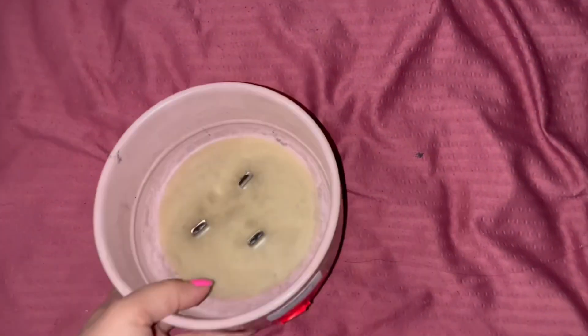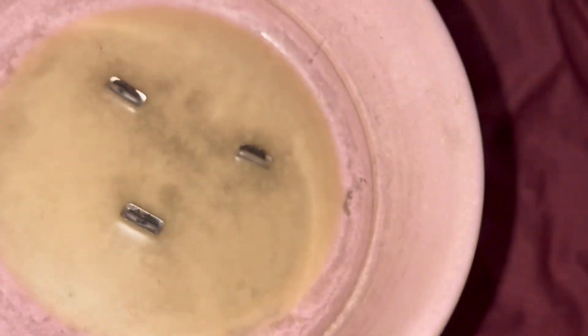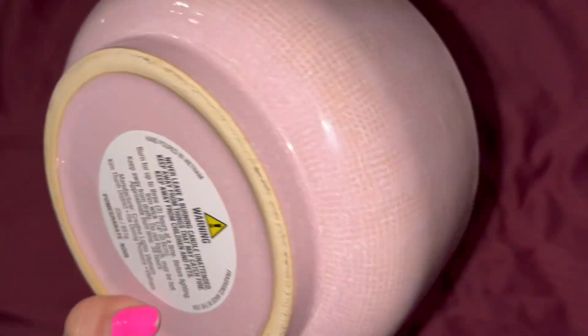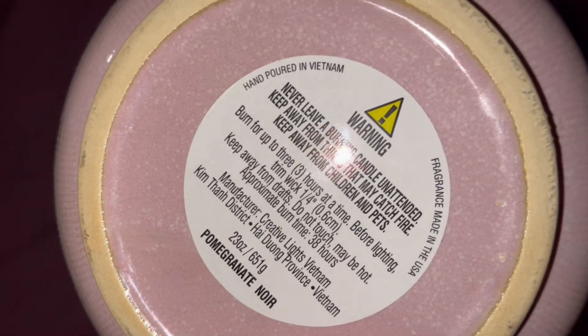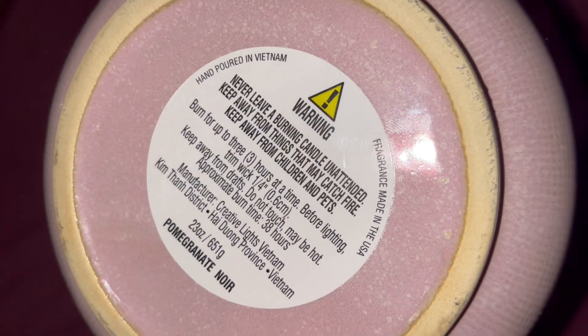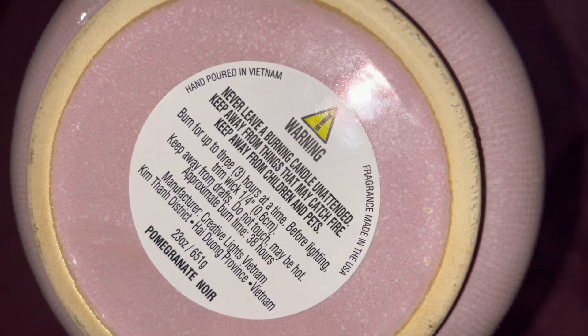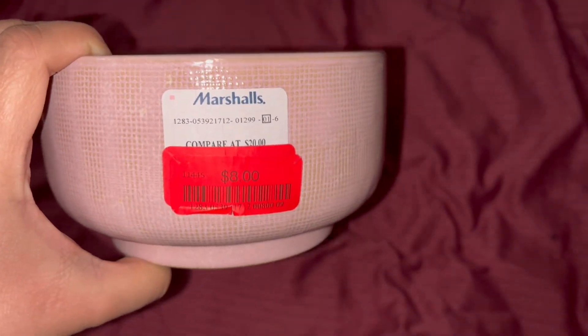Here's a quick update: if you watched my vlogs a couple of vlogs ago, you saw that I picked up this eight dollar candle from Marshall's. I had faith in it. It was a three-wick candle called Pomegranate — I don't really know who makes it — but definitely do not recommend it. It did not fragrance my room whatsoever, so yeah, definitely a thumbs down.